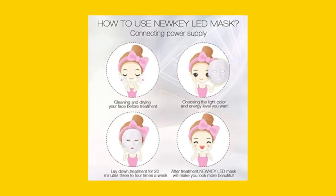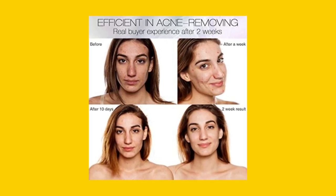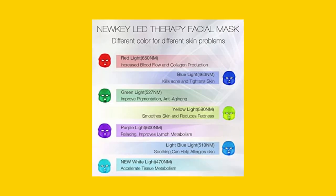The mask has 150 non-heat-producing bulbs in a power supply of 100-240 VAC. It's designed to fit all face sizes and is perfect for all skin types.